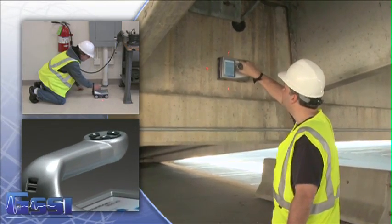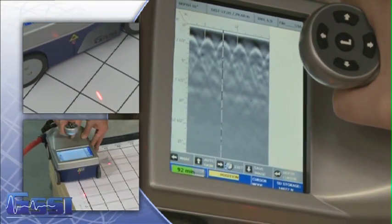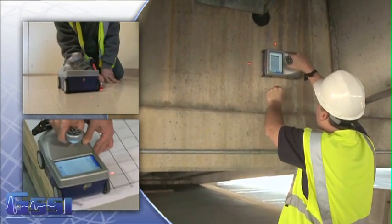an ergonomic handle with thumb navigation, a laser positioning system, and an all-wheel drive survey encoder to accurately mark targets during real-time 2D data collection.